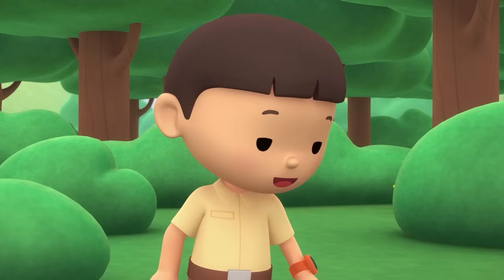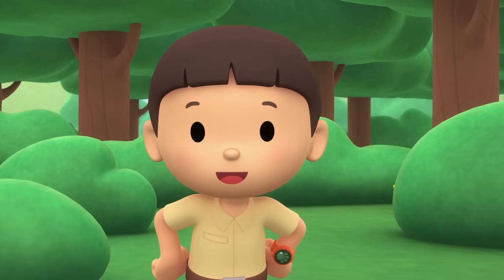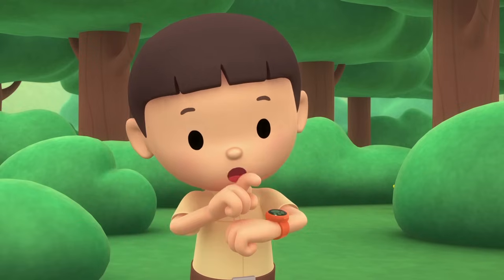This cat sounds just like a bird. You know what we should do? Let's take a photo and send it to my sister, Katie. She is also a junior ranger.